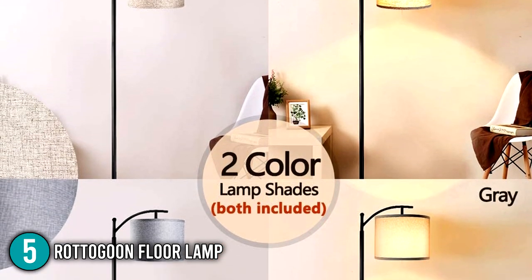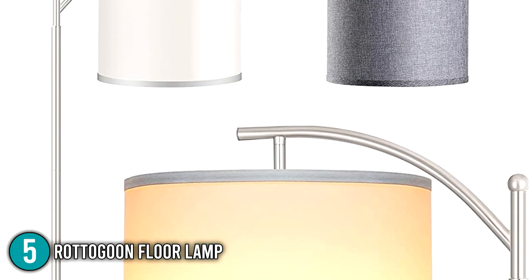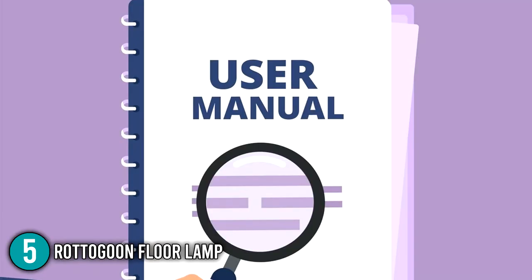This sleek design floor lamp has 6 color variations: black, gold, oil rub, bronze, and silver. Included in the package are a floor lamp, two lampshades, one 9-watt LED bulb, and one user manual.